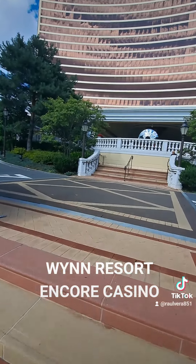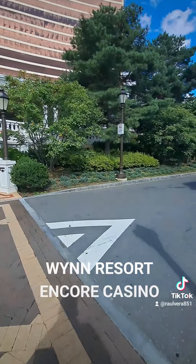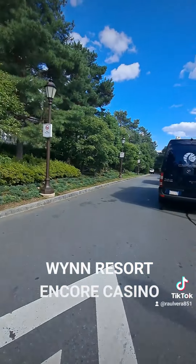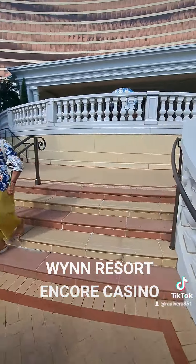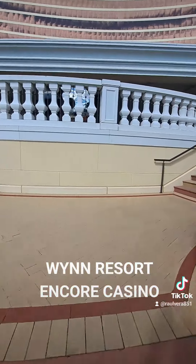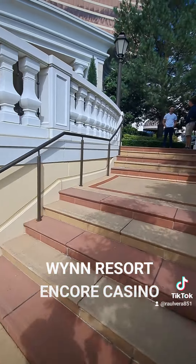Good old Wynn Resort — boy, they know how to bring the people in. This is what the entrance looks like. I just wanted to share it with you guys. It's really nice here. I mean, they really made a nice place. They did hook this place up.